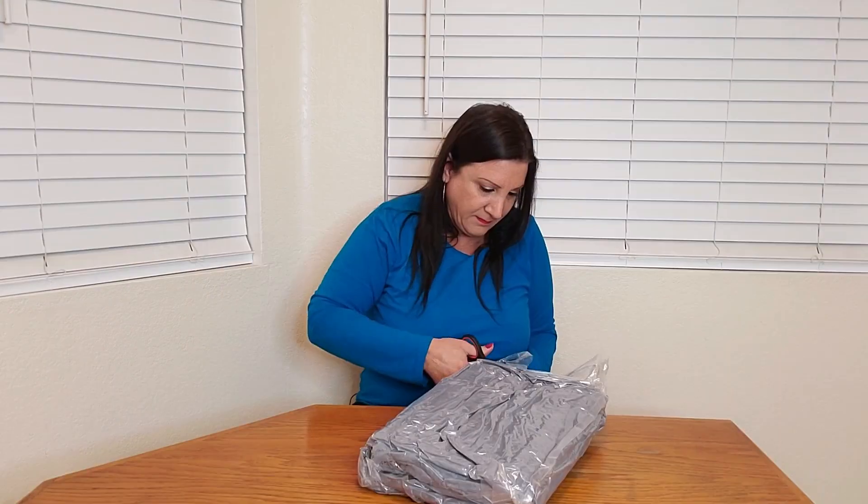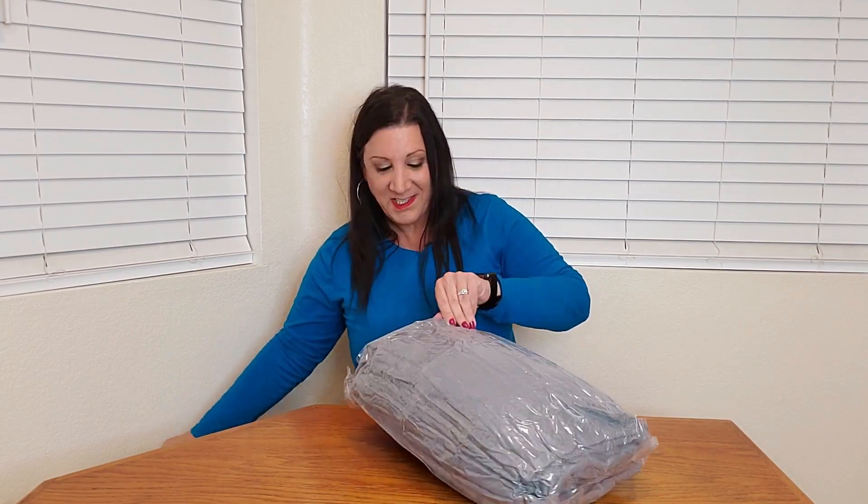I just purchased this area rug by Offany. It's vacuum sealed — let's open it up and check it out. Wow, it's already uncompressing.